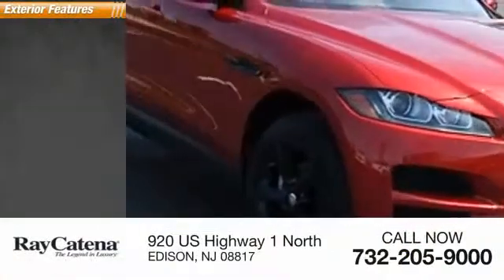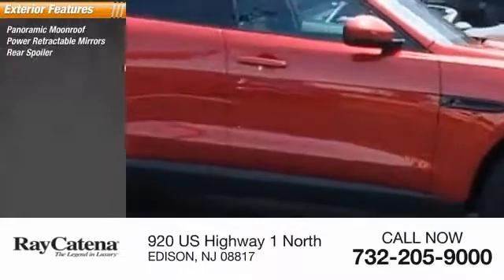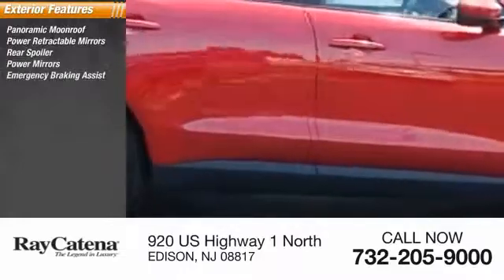Here are some of this vehicle's great options: panoramic moonroof, power retractable mirrors, rear spoiler, power mirrors, emergency braking assist.